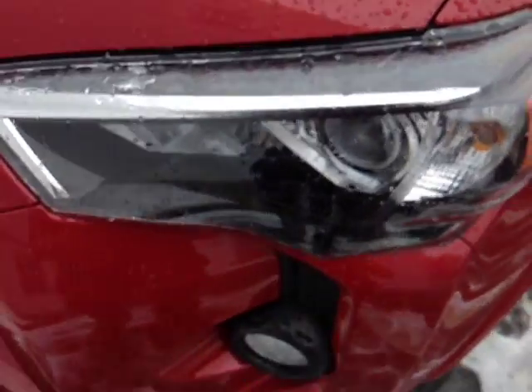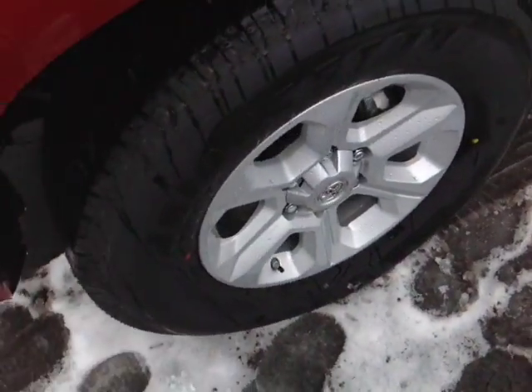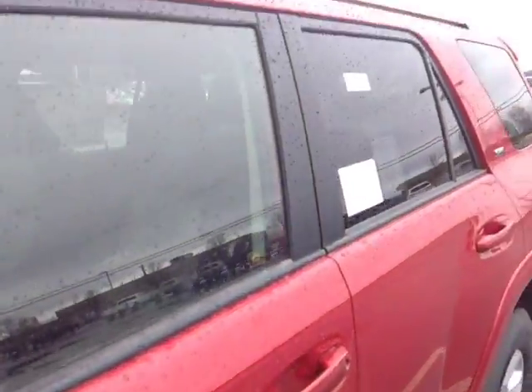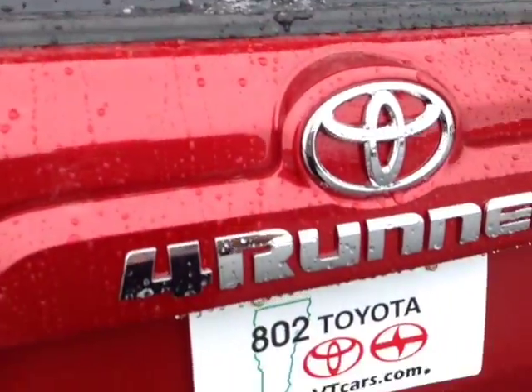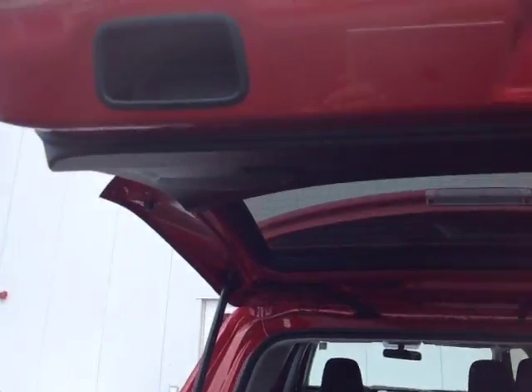These are halogen headlights with projector beams, you got your fog lights and 17-inch alloys with the four-wheel disc brakes, keyless entry and fold-away side view mirrors, also standard roof rails up top, there's your SR5 badge, rear spoiler.